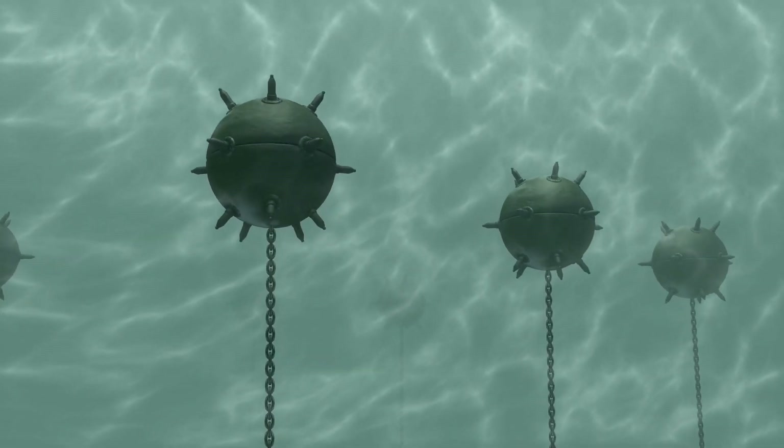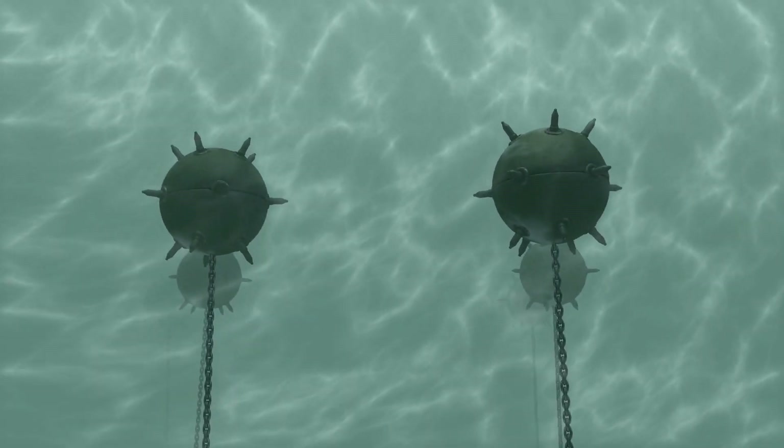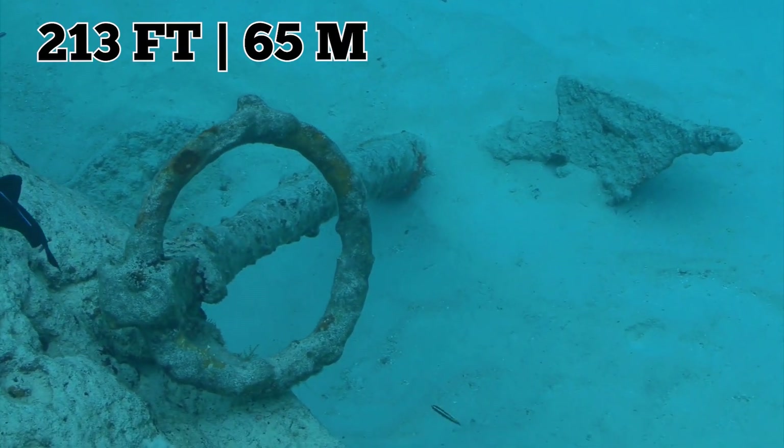The Audacious was well-armed, but it proved to be no match against the German-laid mine that blew it up in October 1914. The explosion sent the ship plunging 213 feet to the seabed below.